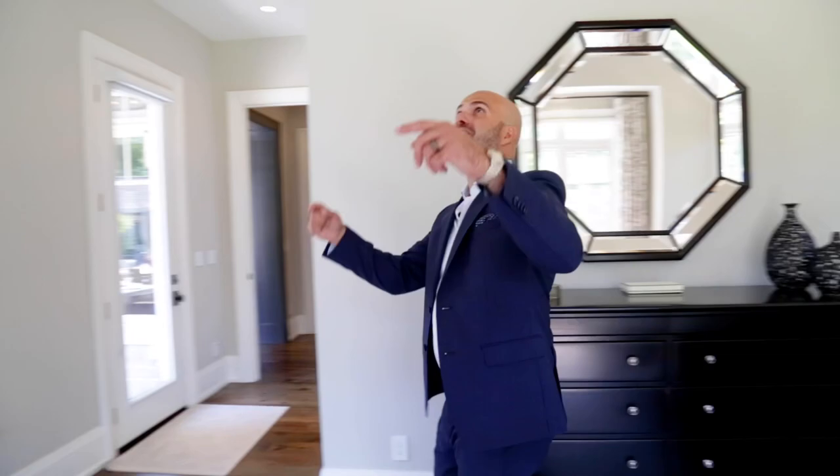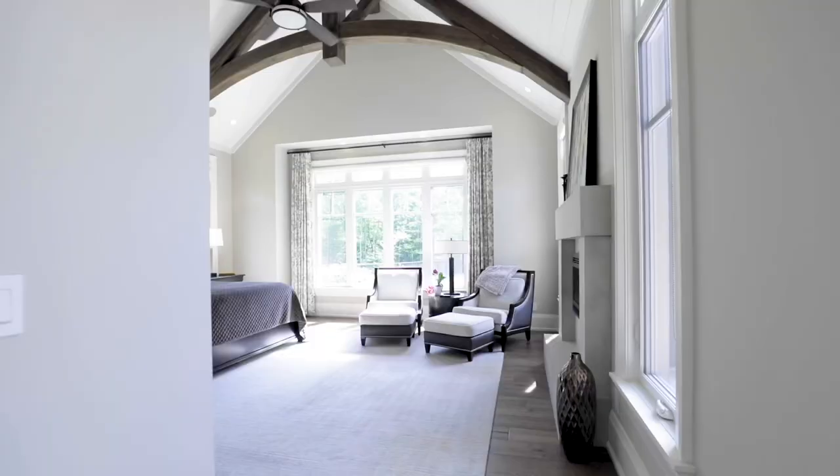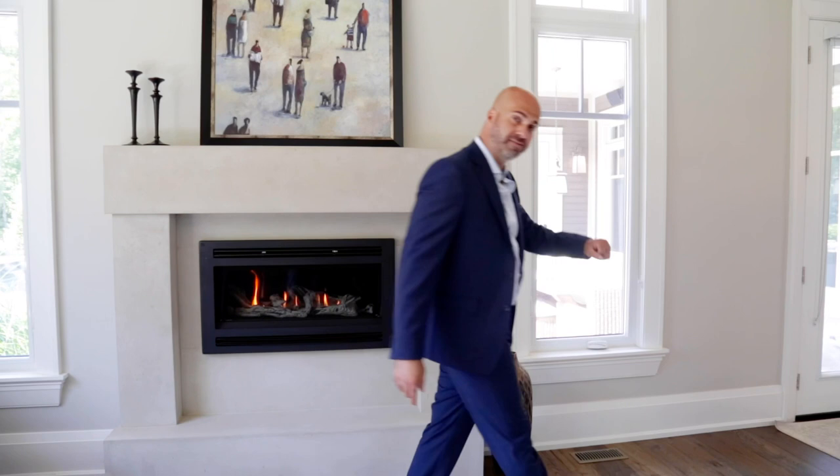We made it to the master bedroom. We have the vaulted ceilings, the gorgeous wood beams, an abundance of natural light, and a gas fireplace. And you have a walkout to your own backyard oasis.